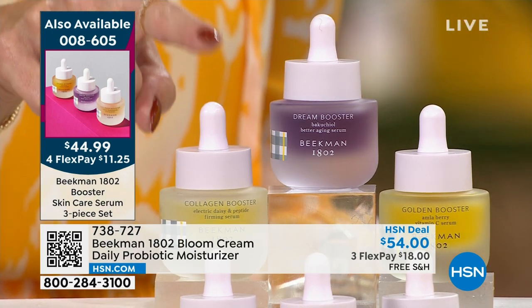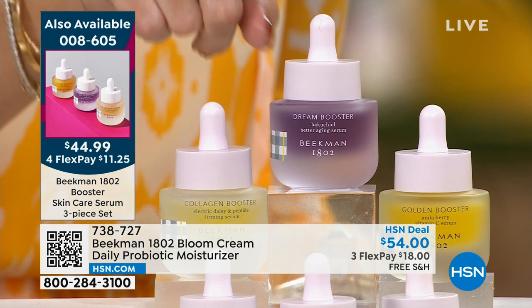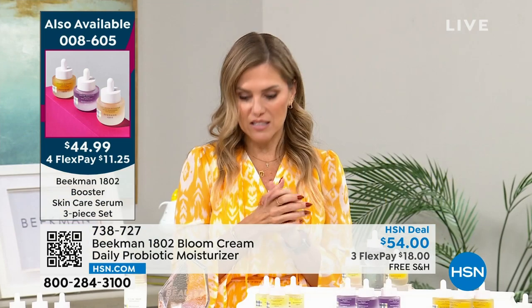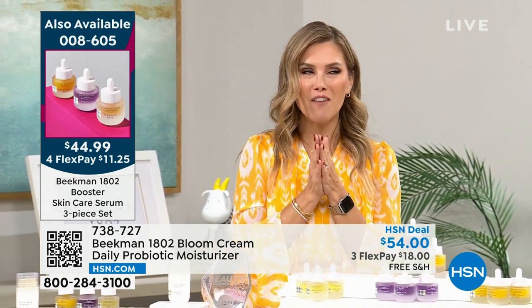You're getting the new and improved Collagen Booster, the Dream Booster, and the Golden Booster - elasticity, plumpness, and brightness. The recipe you need from a Clean Beauty brand. Instead of $87, you're getting it for almost half off with flex pay. Don't go anywhere - we have more things in store for you from Beekman 1802 right after this.